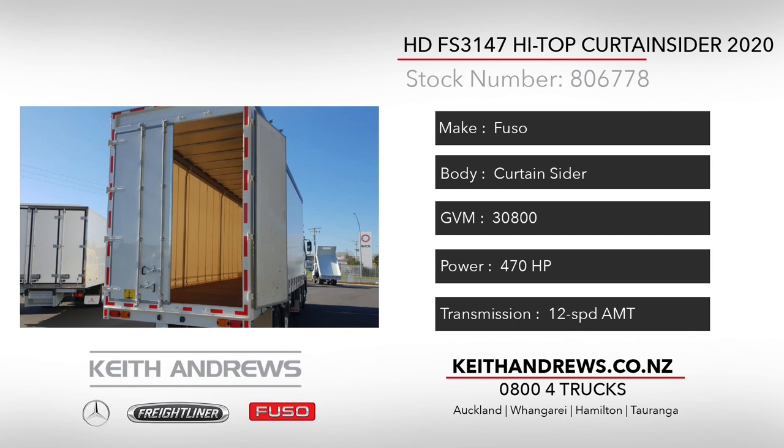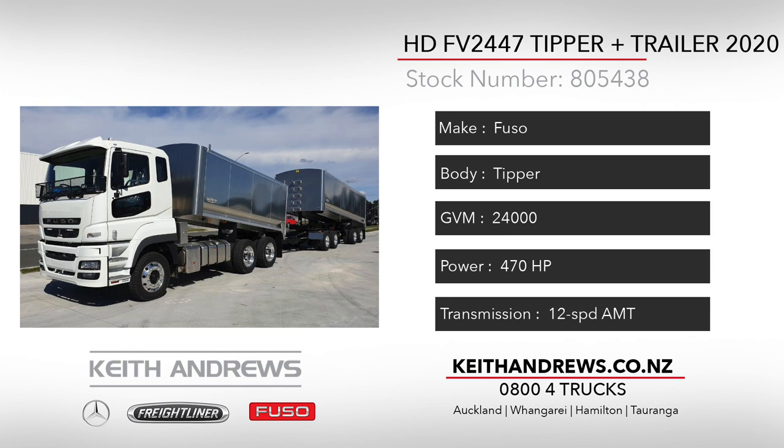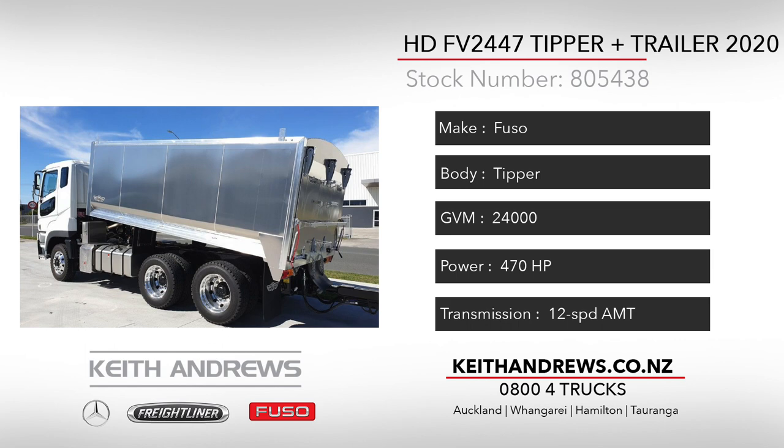Our third unit to look over is a 2020 Fuso HDFV2447 6x4 bulk tipper and matching 4 axle trailer combination from the Transport and General Transport Trailers Workshops. It has been built with ease of operation and efficiency in mind, with the 470hp OM457 and 12 speed AMT package up front to the elliptical rollover covers and drawbar alarm at the rear.